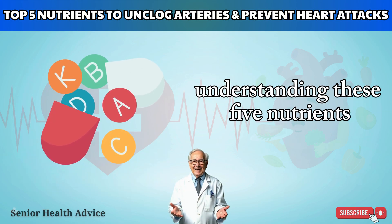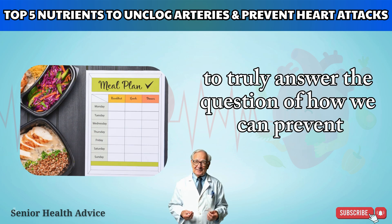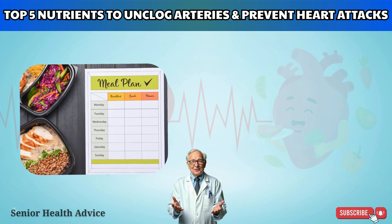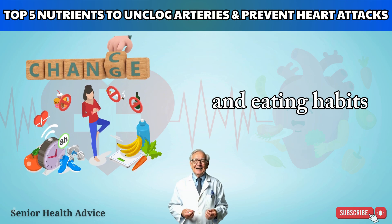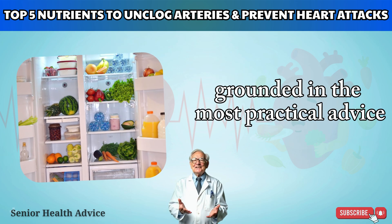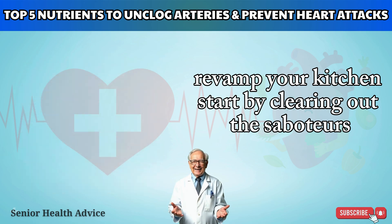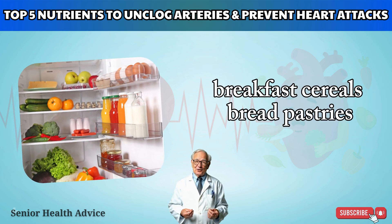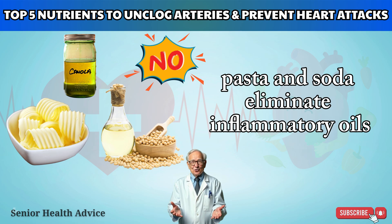Understanding these five nutrients is a major leap forward, but they're just your supporting cast. To truly prevent heart attacks, you need a comprehensive strategy — sustainable change comes from transforming your daily lifestyle and eating habits. Start by revamping your kitchen: clear out the saboteurs hiding in your pantry. Cut way back on processed foods such as sugar, breakfast cereals, bread, pastries, pasta, and soda. Eliminate inflammatory oils — say no to omega-6 vegetable oils like margarine, soybean oil, canola oil, and cottonseed oil.